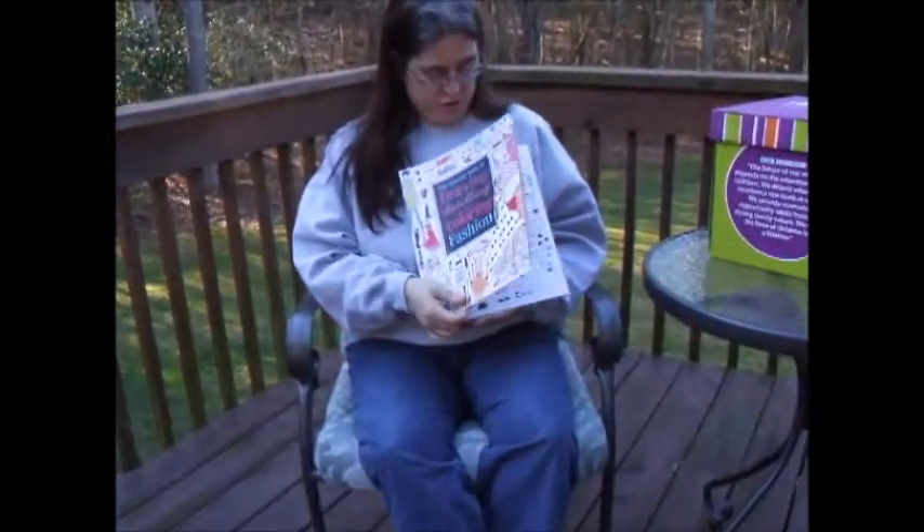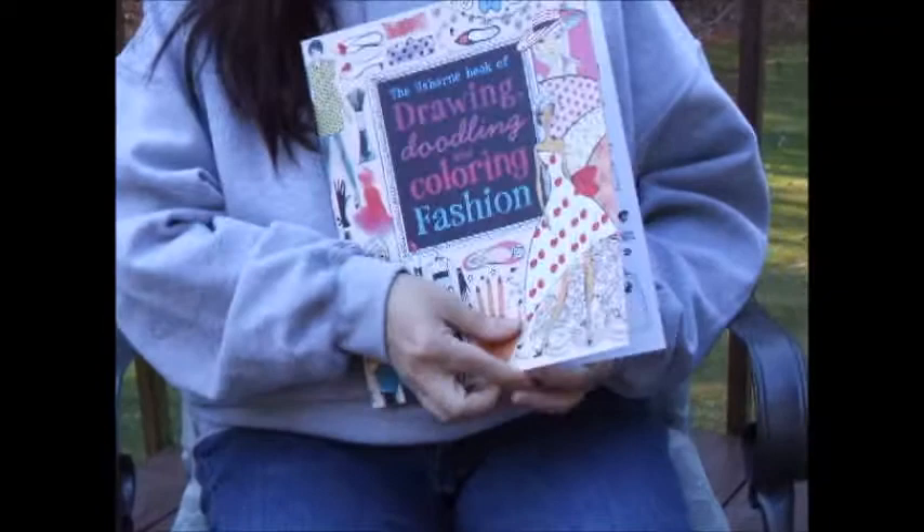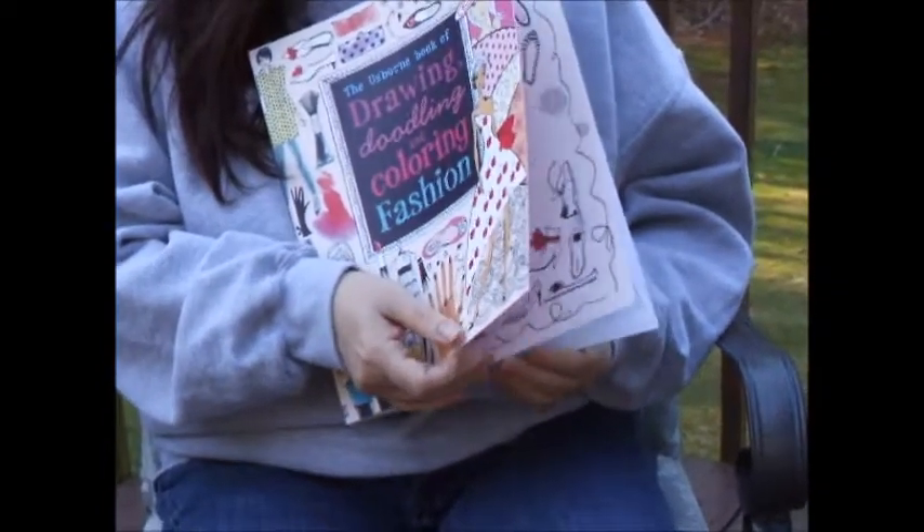This book is geared more for older children as compared to younger children, and it talks your children through different ideas and plans to do fashion ideas.